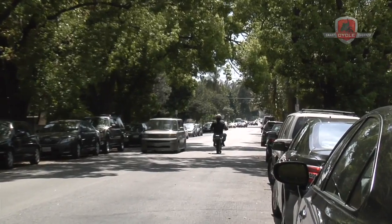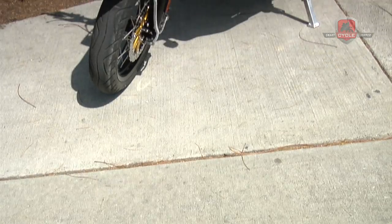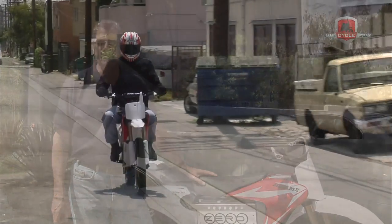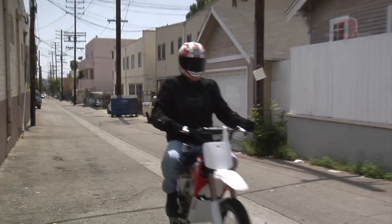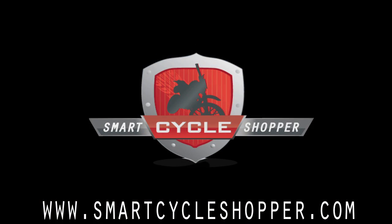It's hard to say whether you could just have one of these motorcycles in your household — I think dedicated motorcyclists would probably have to have a conventional bike too. But this is a really good solution for various applications, and I think it ought to be thought about very seriously by somebody who plans to ride on an everyday basis. We'll be testing more of these bikes shortly, so look out for them on SmartCycleShopper.com. Until then, I'm Barry Winfield — see you later.